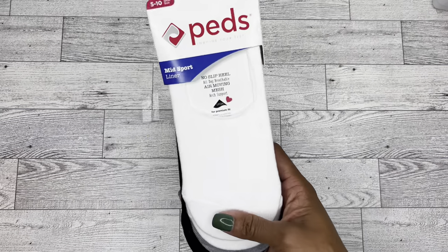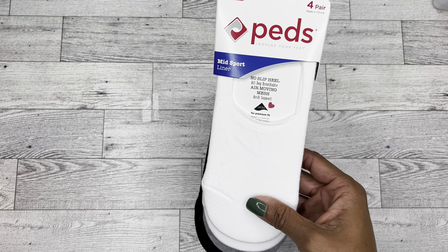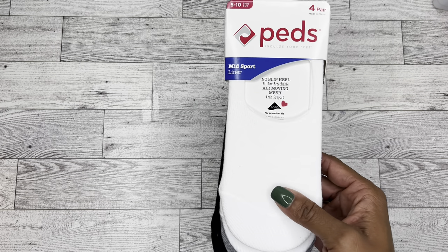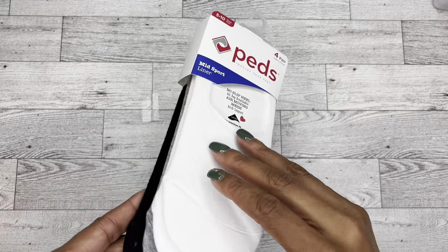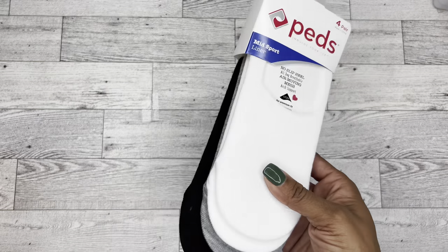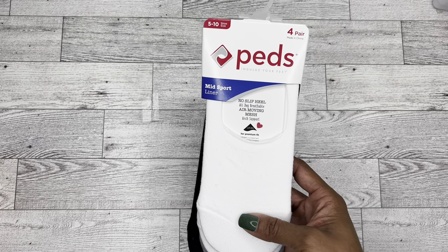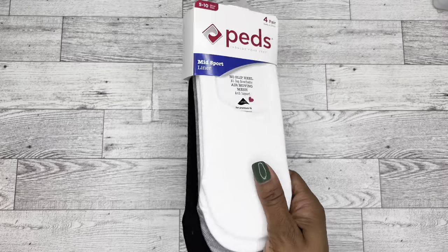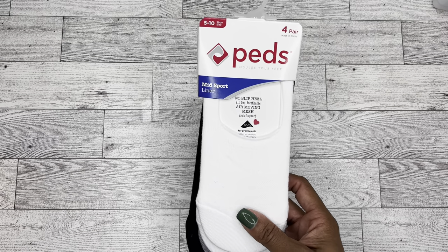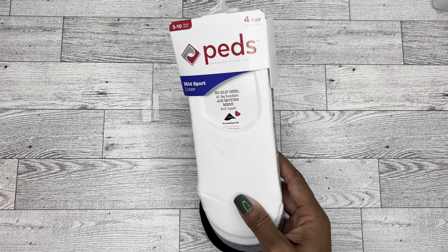Then I also found these socks made by Peds, which I feel like is a big brand. These are some of those no-show, no-slip heel socks — really good for when I'm wearing Chucks or other low shoes, even booties. There's a four pack for $1.25, couldn't beat it. If they're amazing I'm going to run back and get another pack, but I didn't want to get a whole bunch and then hate them. We know how Dollar Tree is — I may go back and they're gone forever.